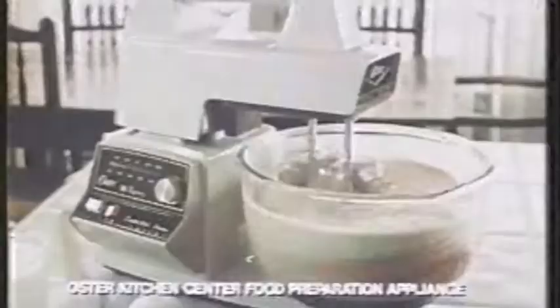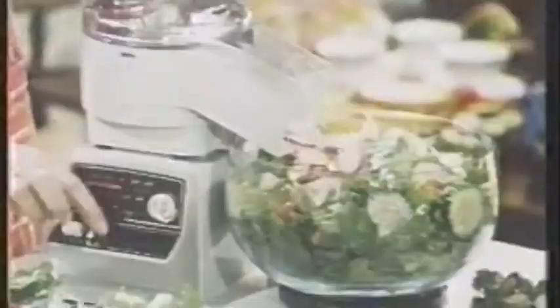The Oster Kitchen Center is your everyday food preparation appliance. It's a powerful multi-speed mixer, Osterizer blender, food grinder, dough maker, even a slicer shredder — for a couple or a clan.